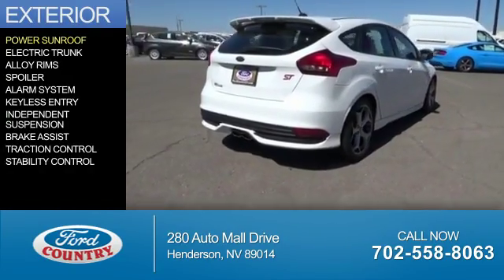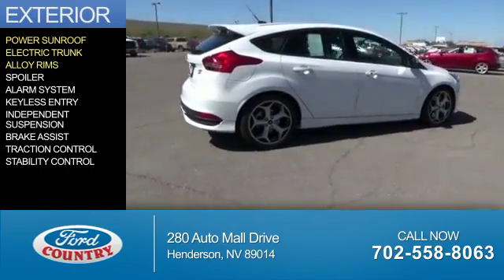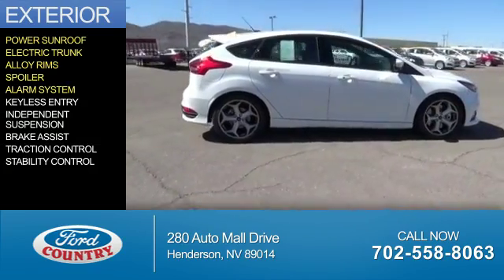The features include a power sunroof, electric trunk, alloy rims, a spoiler, and an alarm system.